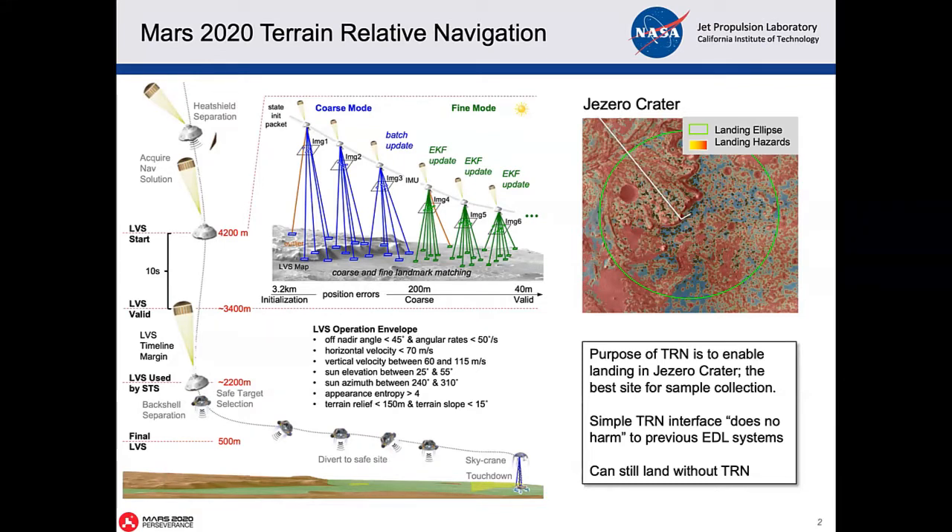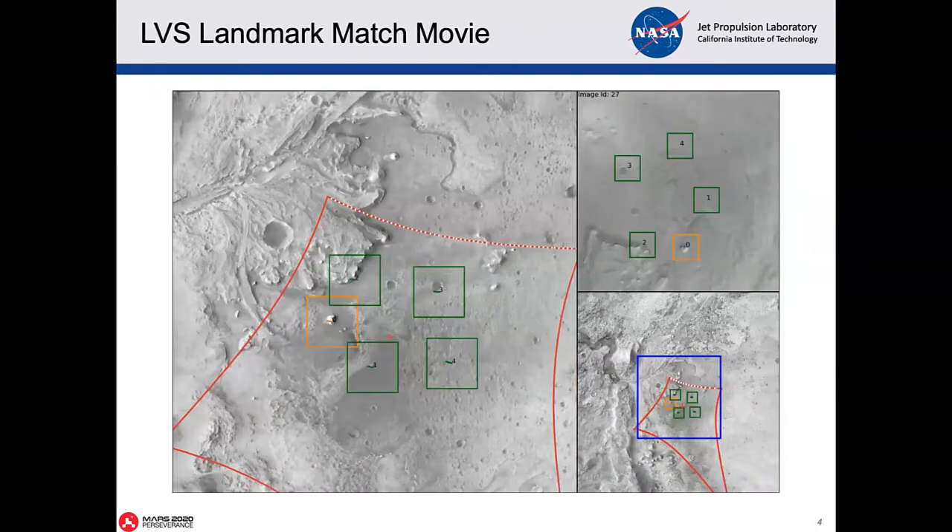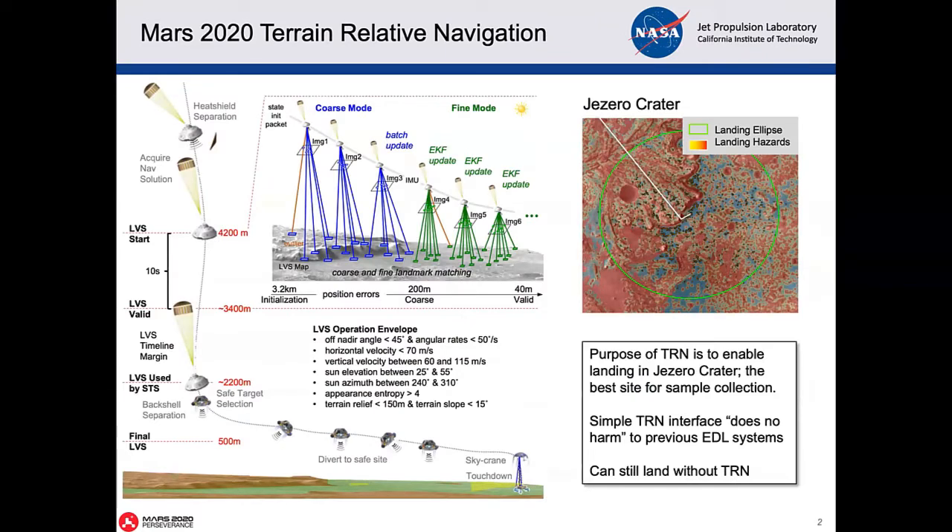When you land on Mars, there's a lot of mechanical things that happen to slow you down. You come through the atmosphere in a capsule. The heat shield slows you down, and then the system goes onto a parachute, slowing you down more. In that parachute phase is when terrain relative navigation operates. We take a sequence of images and merge them with inertial measurement unit data. In the images, we match landmarks to a map built from satellite imagery. So this is a vision-based inertial navigation system.